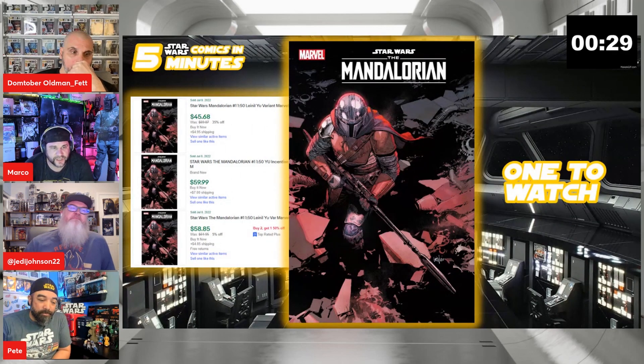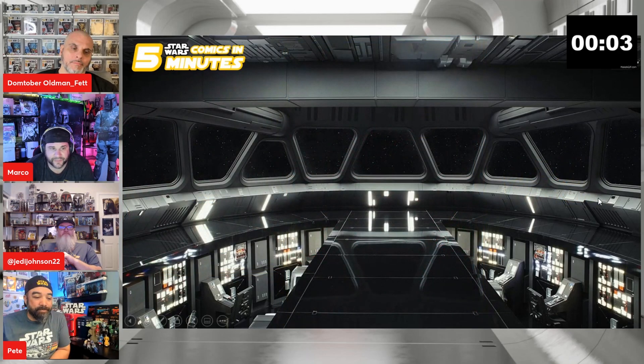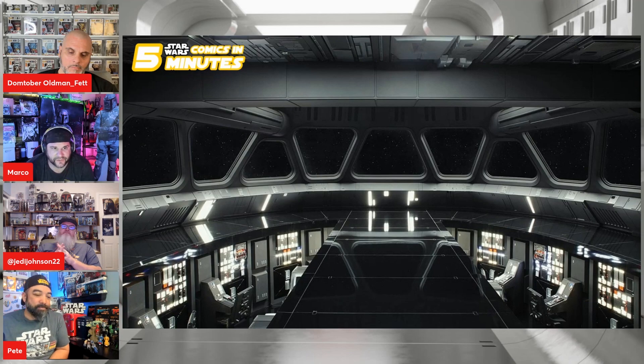The weird part is the price is already dropping — you can get this book right now for $40, and it'll probably be like $30 in a couple of weeks because there are just so many copies. Watch out for shenanigans: there was a $150 sale for this book, but there were also four sales in the same 24-hour period at much lower prices. You do have to watch for shenanigans. That was five books in five minutes — our advice on that last book: sit and wait.